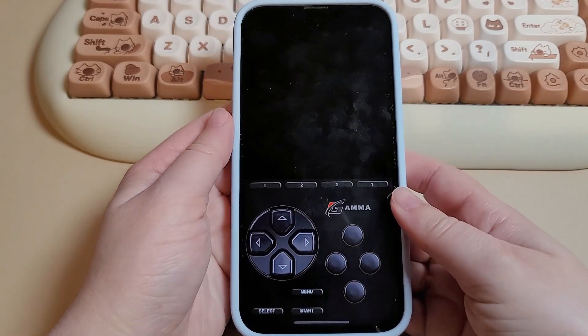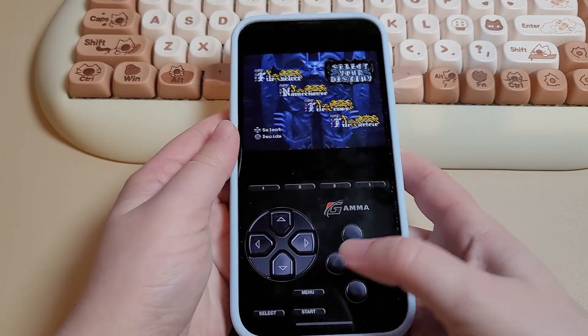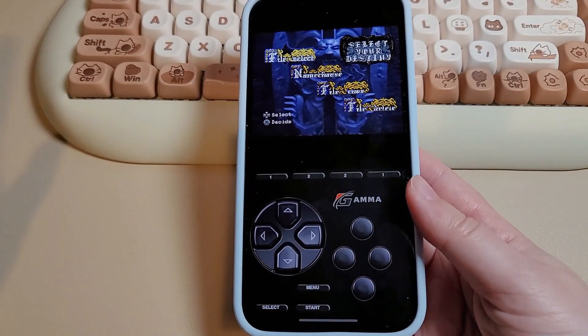It also had a really rough launch because it wasn't working right away. We had to wait until the first update came out to actually start playing some games. I understand that not everything's going to work perfectly, but I wish the developer had done more testing before putting out the app.